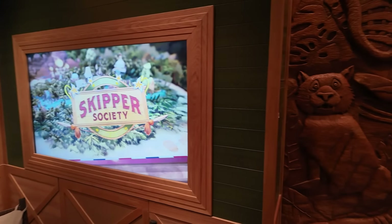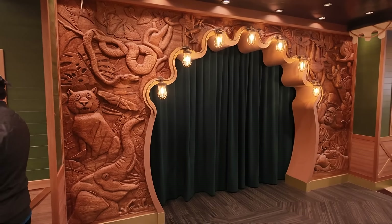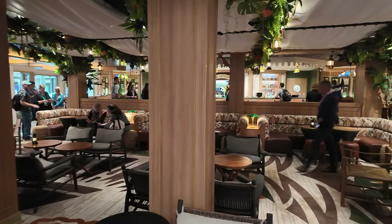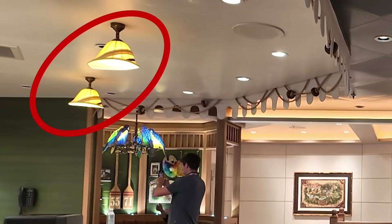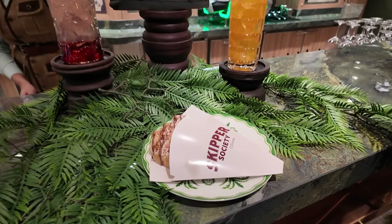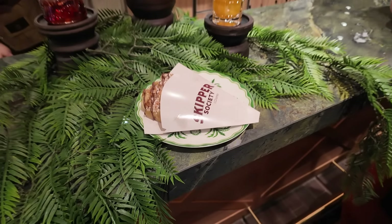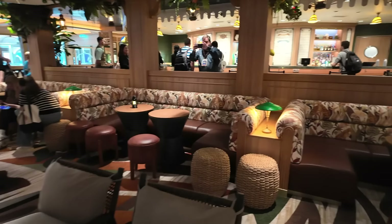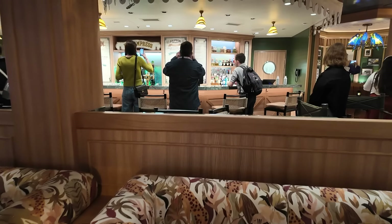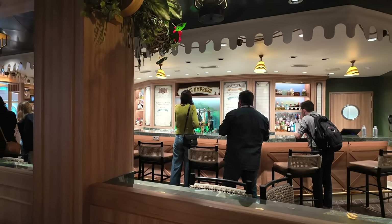And speaking of attraction-themed spaces, just across the hall is another lounge — the Skipper Society. This is a Jungle Cruise-themed lounge with lots of hidden details on the wall. The space in general is beautiful and inviting with greenery in the ceiling. My favorite detail was that the lamps above the bar were shaped like skipper hats, which I thought was really fun. They're going to be serving a waffle here, and you will be served by skippers who will of course be cracking jokes. They also have recreations of the Tiffany Parrot chandeliers that you'll see in Skipper Canteen.